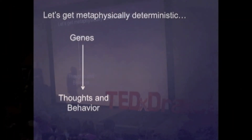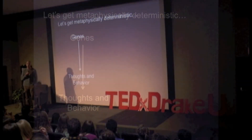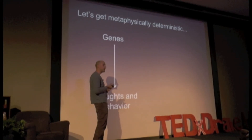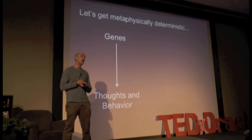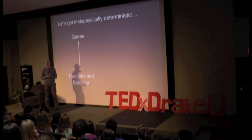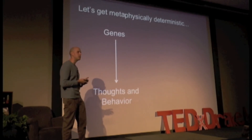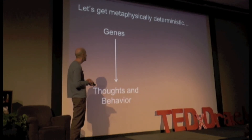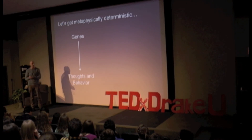We can imagine one possibility: that genes cause thoughts and behavior. I gave the example of familial Alzheimer's — if you inherit the disease-causing form of APP or presenilin, you will develop Alzheimer's. Same with Huntington's: if you inherit the disease-causing version of the Huntington allele, you will develop Huntington's disease. But again, these are the exceptions. Most traits that we can measure in people don't fall into nice discrete categories — there's no yes versus no, there are blendings all the way through.